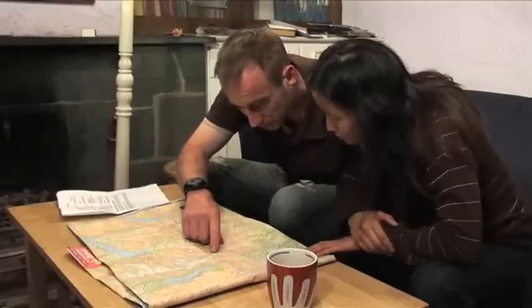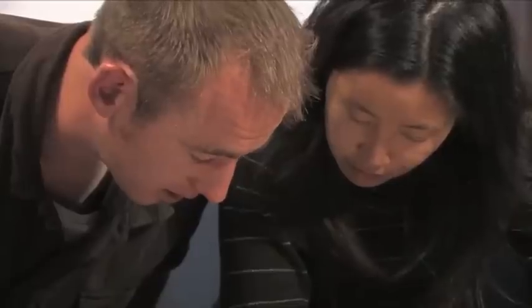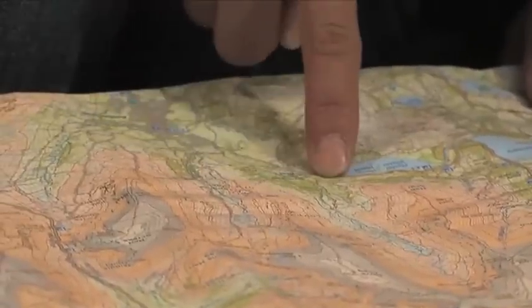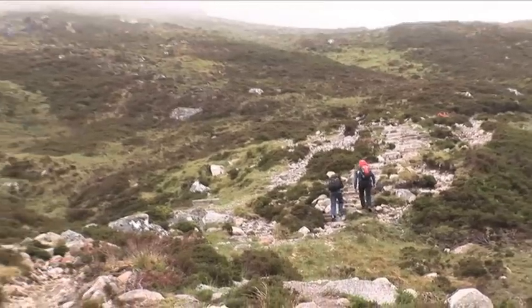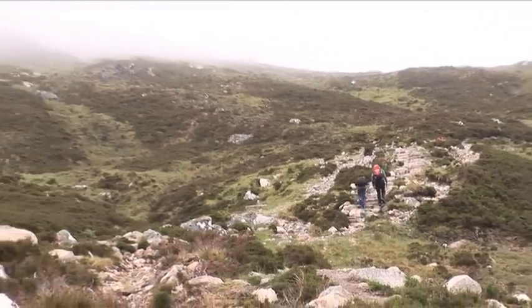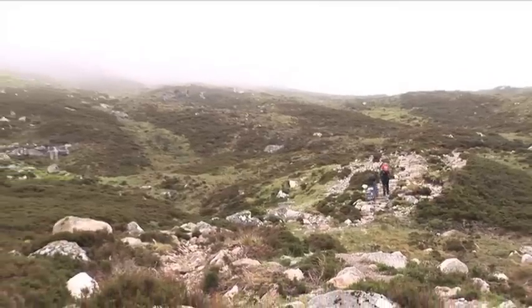First of all you need to consider planning. Always sit down with your walking partner the night before and decide on the route you will take. You can get this information from guidebooks, maps or websites. You can also speak to national park wardens or outdoor activity centres to find out the most up-to-date news about conditions on the mountains.